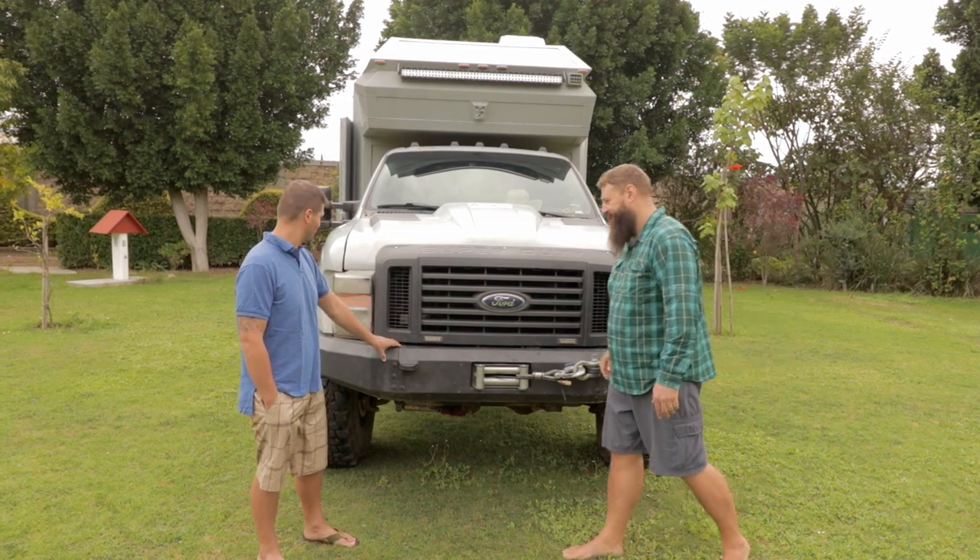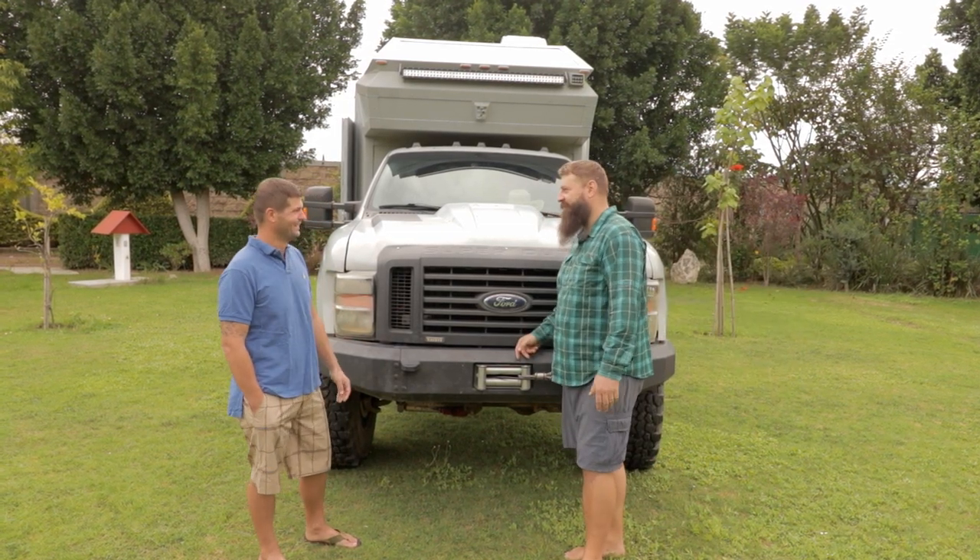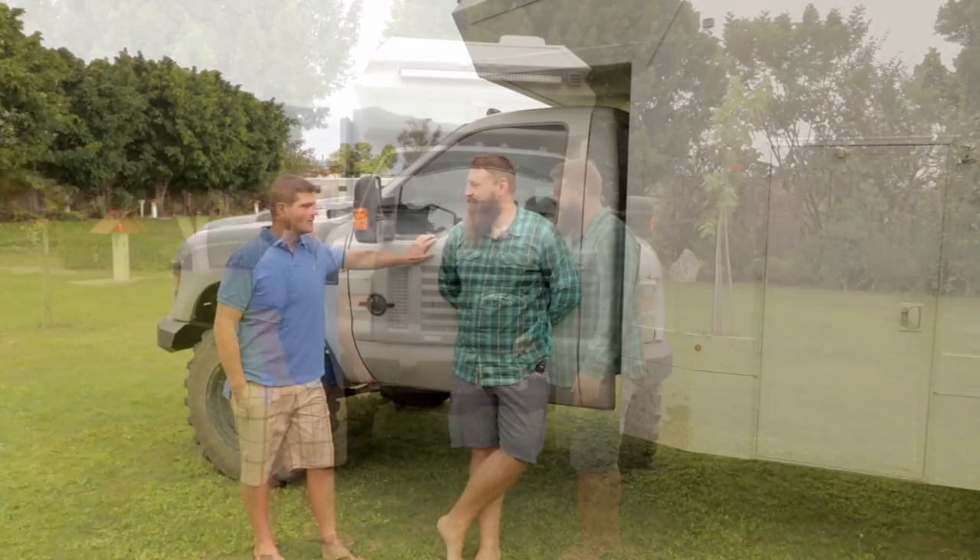Some clever design features: these side pieces are bolted on. Should I have a collision and hit something so badly that this bumper folds in and hits my tires so I can't move, I can unbolt that and set it aside to at least get out of where we are. What would you hit? A big tree, for example.